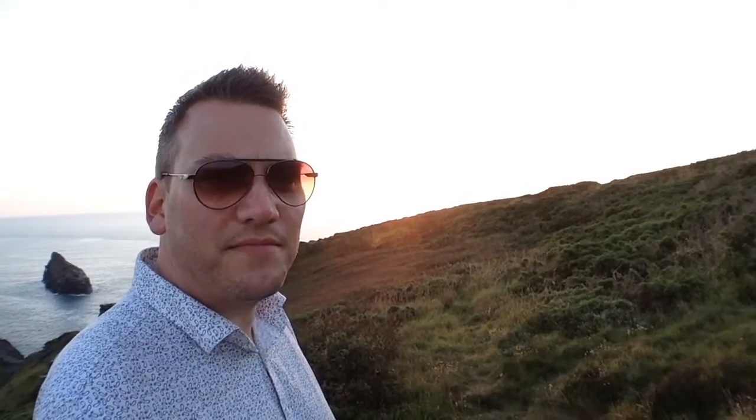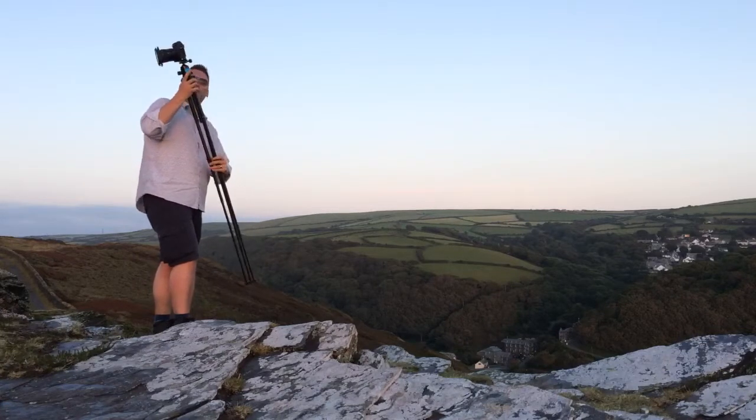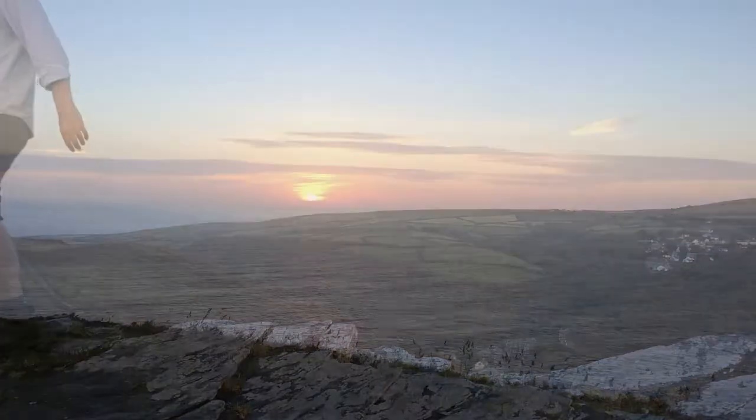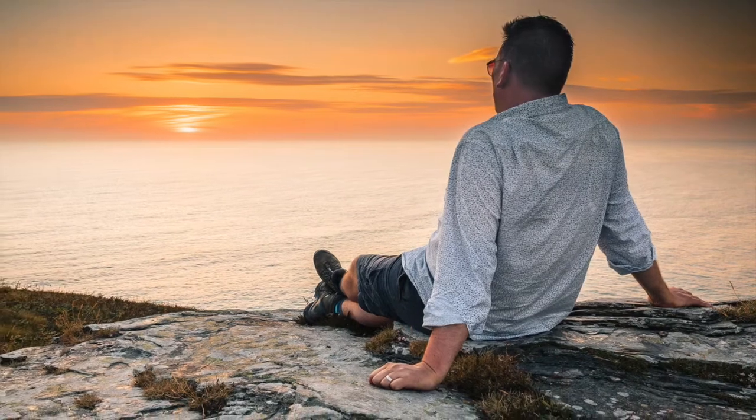The sun's now setting behind me and it's really weak — not strong enough to light up the scene that I was photographing. So I think I'm going to pack up my gear and head over to those rocks to watch the sunset and try and get a shot. Until then, goodnight.